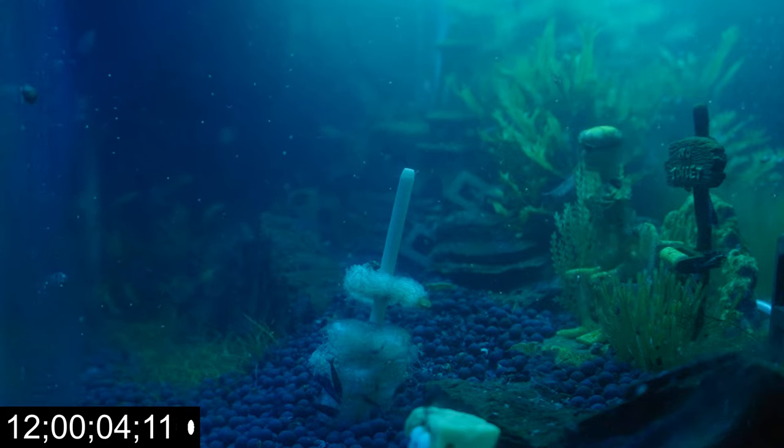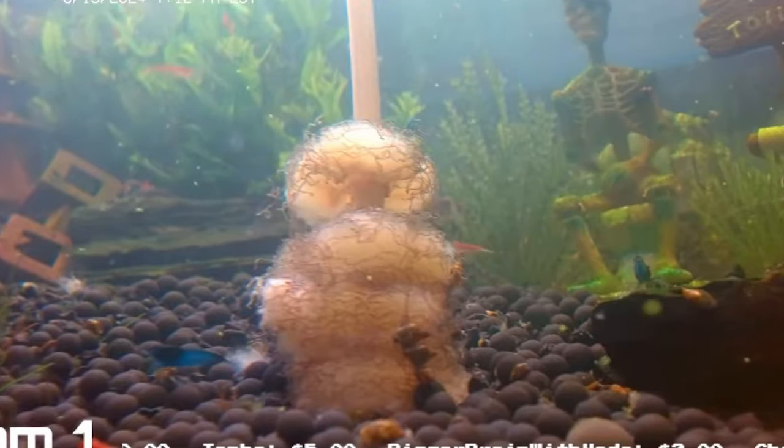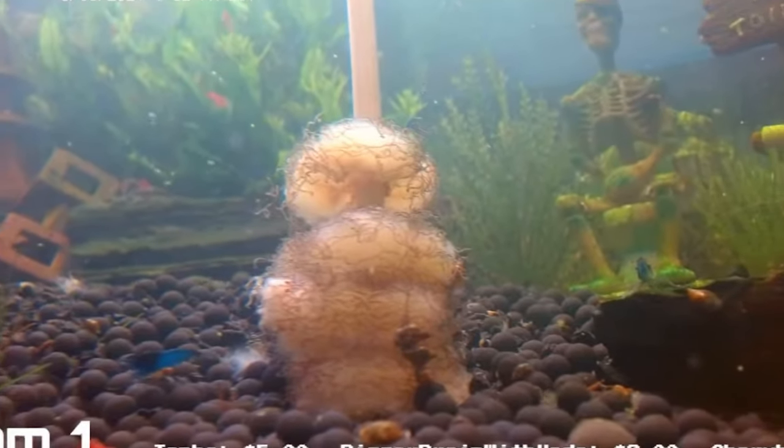Thankfully, we have the livestream. Let's check the banana at the 24-hour mark. Yeah, this definitely was not a good idea. And do you see all that fog?